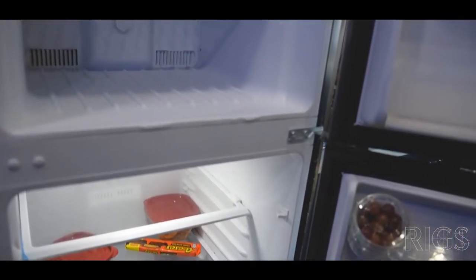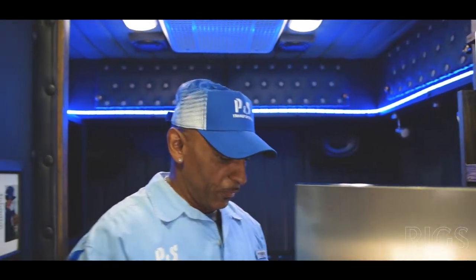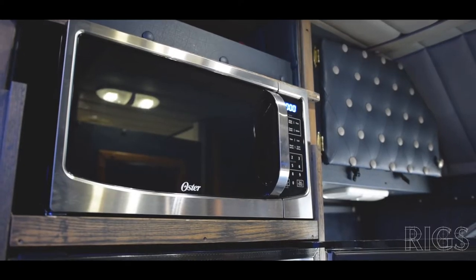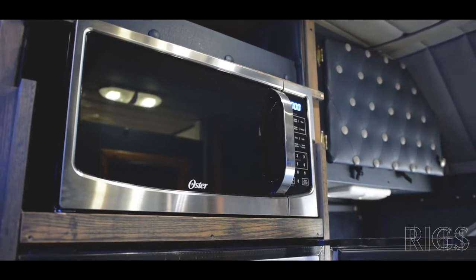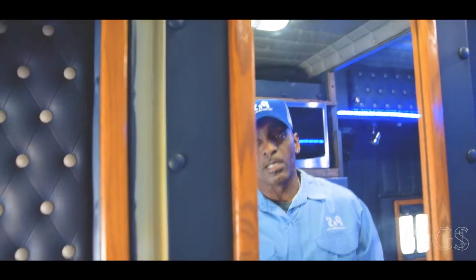I have a full-size refrigerator with a freezer — it actually will freeze things, just like a refrigerator at home — and a full-size microwave. Inside this door we have a toilet and shower, which in these types of setups they call a wet room.